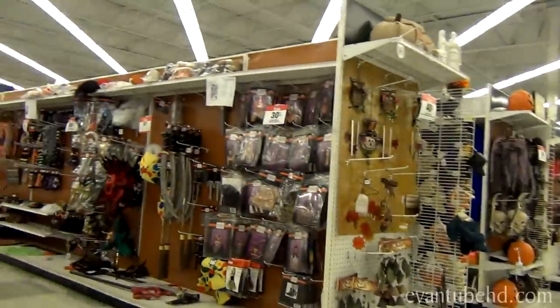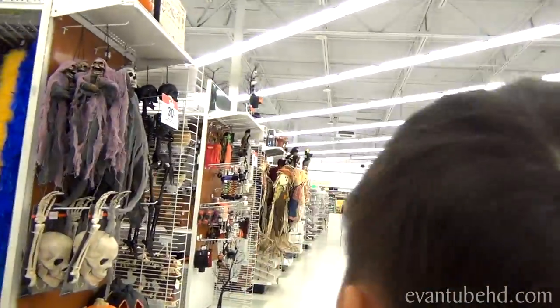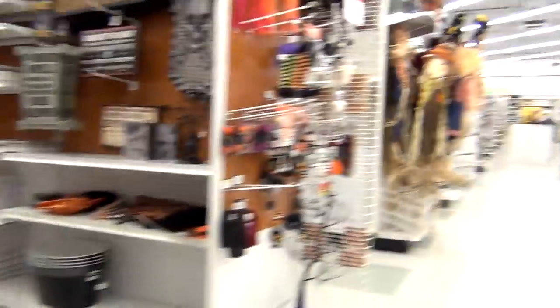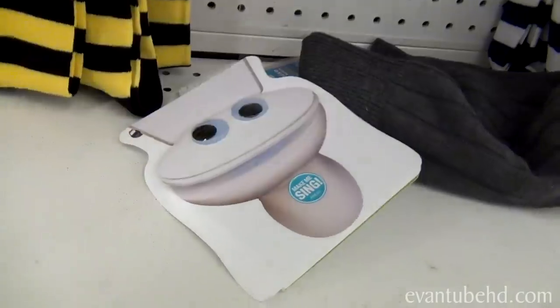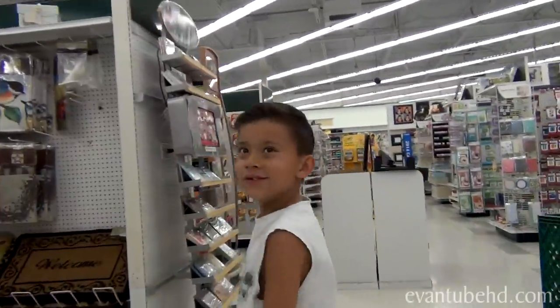Hey, they've got some Halloween stuff already. What are you going to be for Halloween this year? A minion. Evan says he's going to be a minion for Halloween, but that might change. What are you guys going to be for Halloween? You want to be a toilet for Halloween?